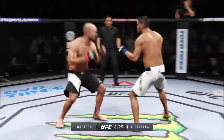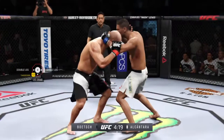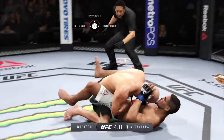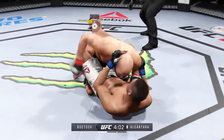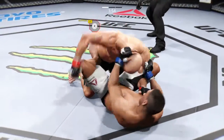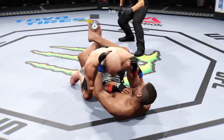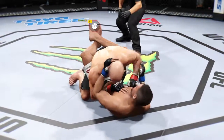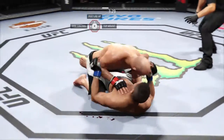Boch gets caught by that kick to the body. He's doing some damage with those kicks. Nice knee to the leg by Boch. Looking for the takedown. He's fired up. Big shot. Excellent punch. He lands a big shot from the bottom and he slips to half guard.